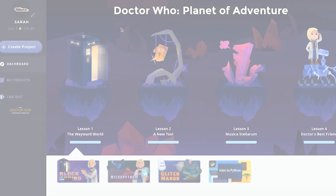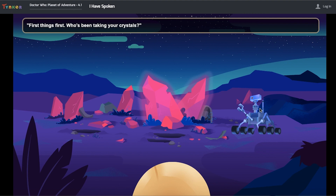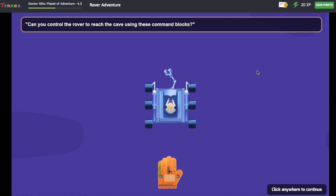Doctor Who, Planet of Adventure. I'm on planet Baila and she's severely hurt, so I have to navigate the rover to find out who is stealing her crystals. I have to control the rover to reach the cave using the command blocks that they're going to give me.